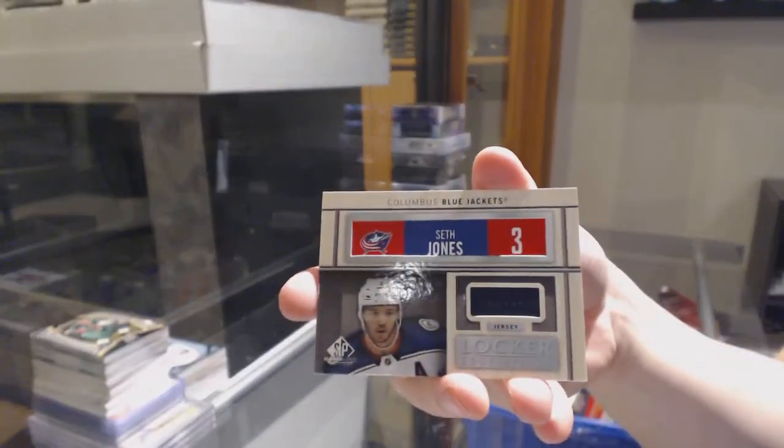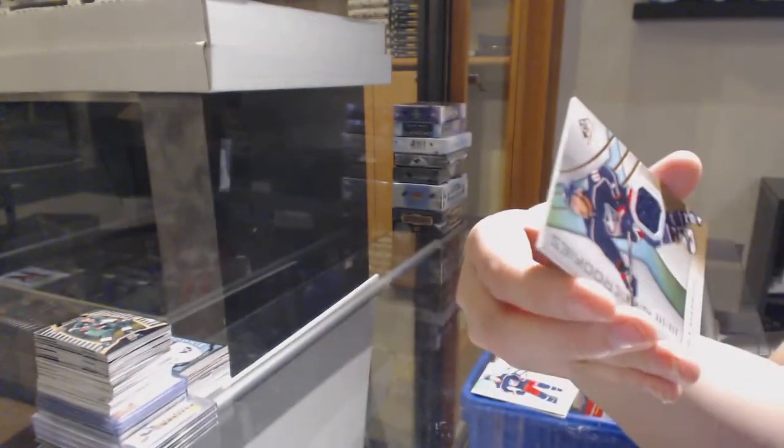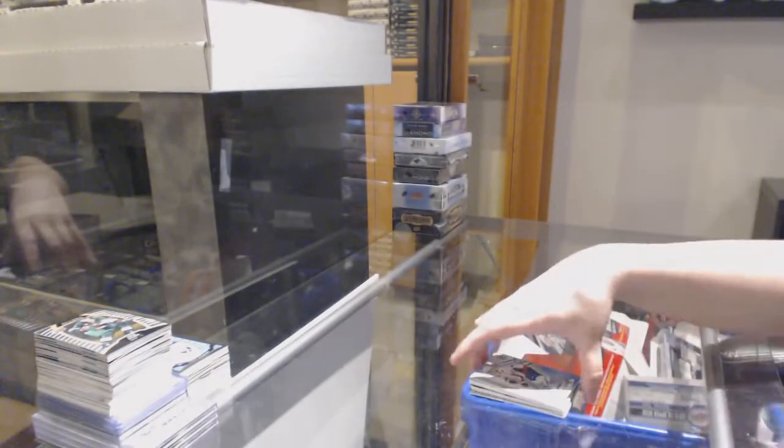Seth Jones locker essentials jersey for Columbus. And a rookie jersey of Cole Sherwood for Columbus. That was a very Columbus-y box of Spagu, let's go.